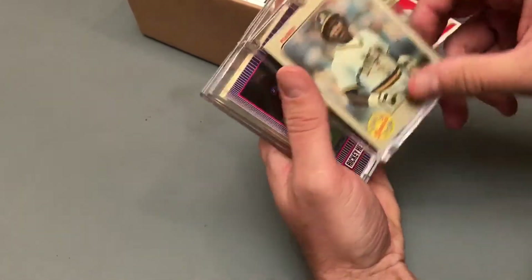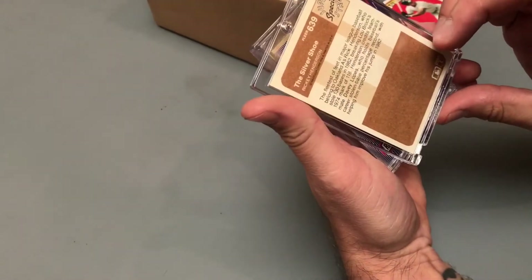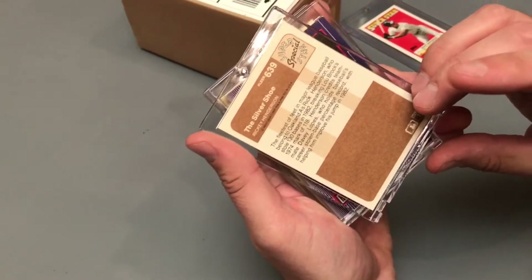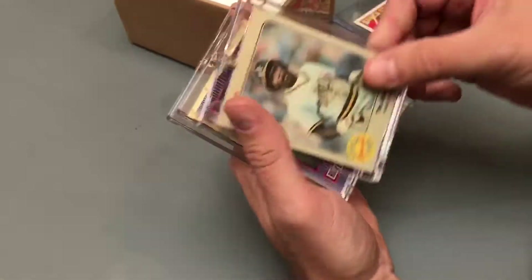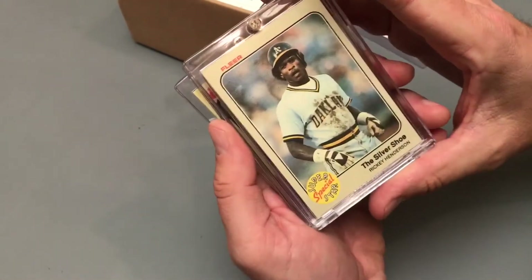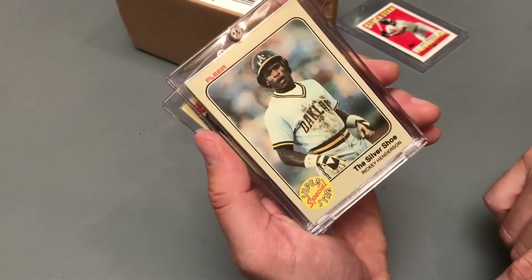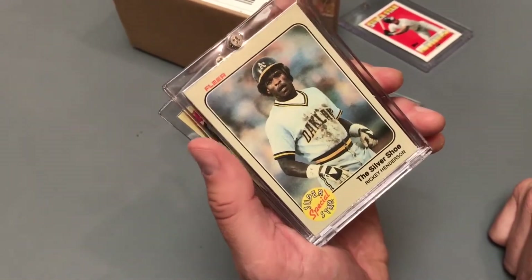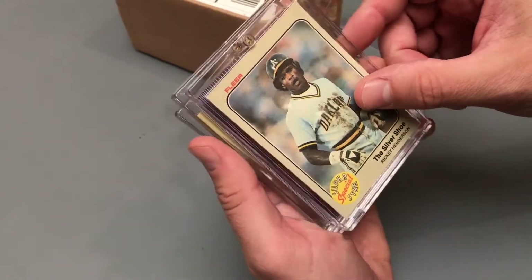Let's see — 83 Fleer. The Silver Shoe, Ricky Henderson, card number 639. 83 Fleer. I love the Superstar Special logo, and I love the mud on his jersey. Really nice card. Don't have that one in my PC.